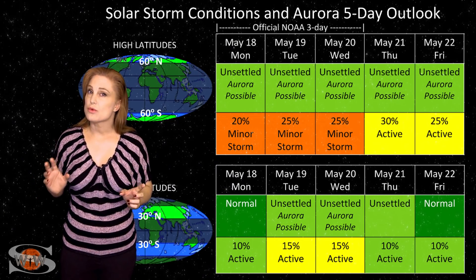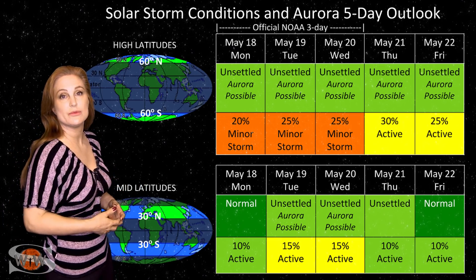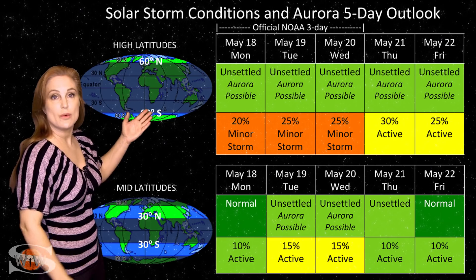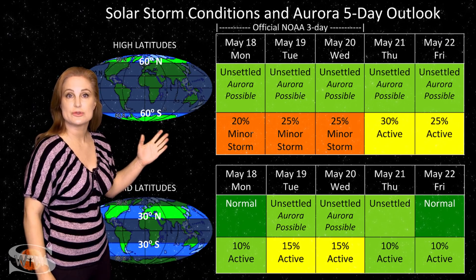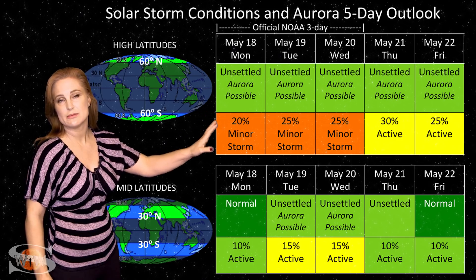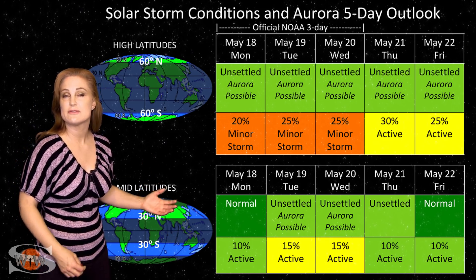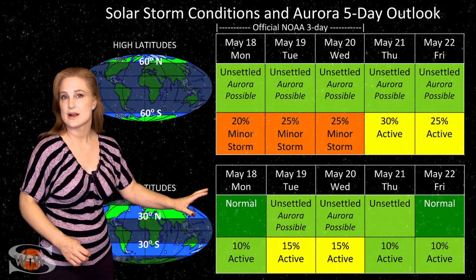Switching to solar storm conditions and aurora possibilities over the coming week, we are anticipating fast solar wind from the coronal hole rotating into the Earth-strike zone, plus a little chance of enhancement from that solar storm going west of Earth. At high latitudes, NOAA is expecting unsettled conditions with up to about a 25% chance of a minor storm, lasting over the next few days, possibly close to the weekend. At mid-latitudes, we expect unsettled conditions with up to about a 15% chance of active conditions, especially on the 19th and 20th, before things settle down.